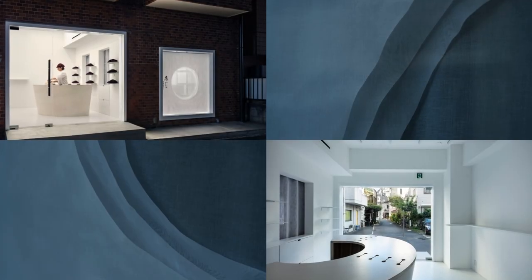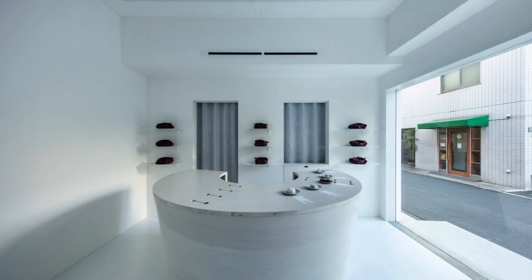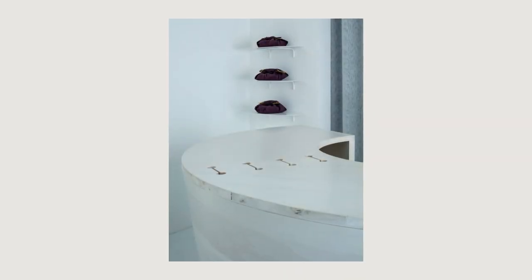Next to the sales space is a workshop for wrapping daifuku, facing the street. Lace fabric with round holes is layered across the glass, framed like a picture frame, and the center circle subtly visualizes the movement of people in the room, making the presence of the craftsman felt by passers-by.